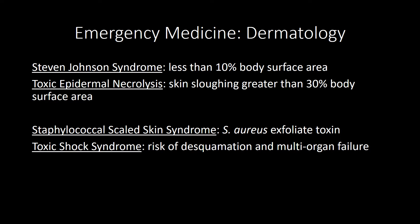Erythema multiforme starts out as a target lesion and then becomes confluent. It follows primarily viral infections including HSV and COVID, and can also follow drug reactions such as penicillin — the boards will primarily emphasize HSV. The treatment is supportive. Erythema multiforme has two forms: major and minor. Major includes the mucosa; minor does not involve the mucosa.